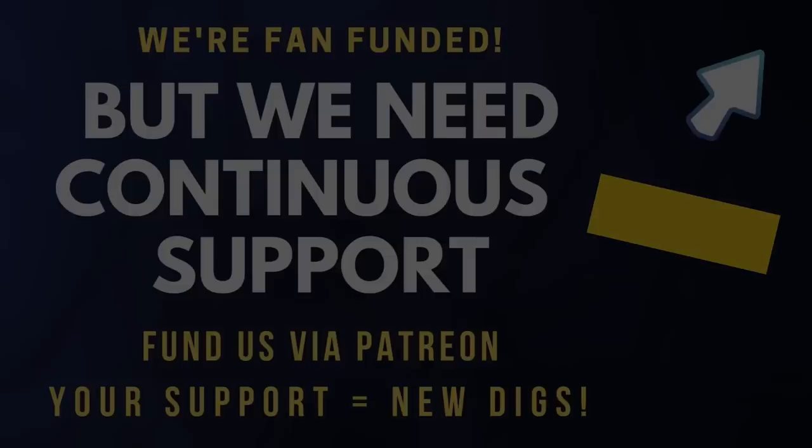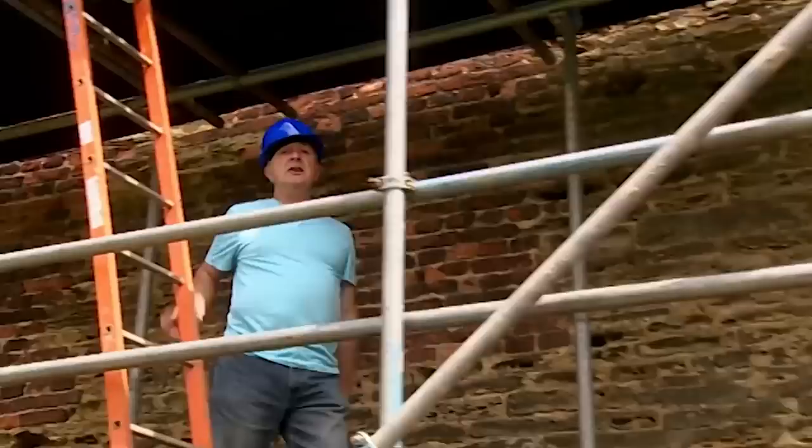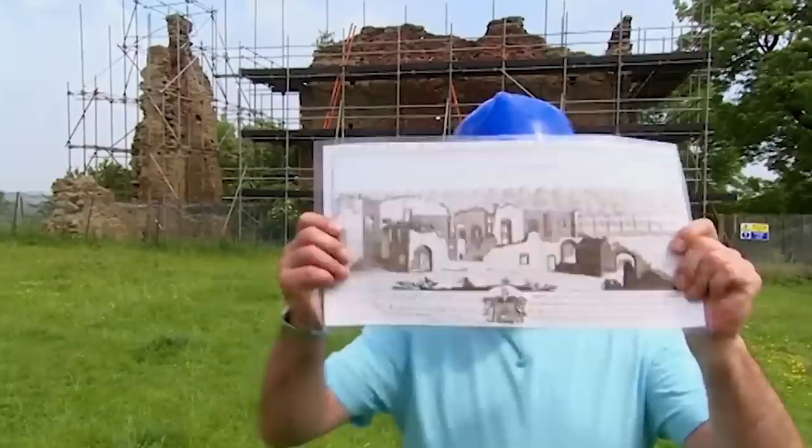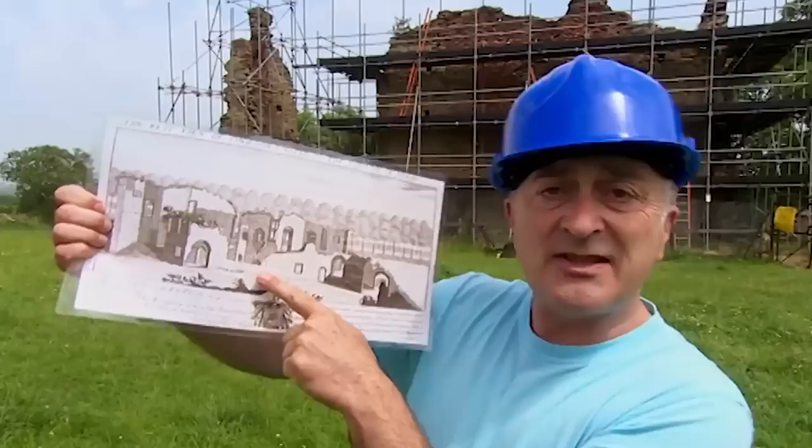Somewhere underneath all the scaffolding lie the remains of Codnor Castle in Derbyshire. The medieval knights who lived here fought in just about every battle from the Crusades to Agincourt to the Wars of the Roses, but nobody knows exactly what it looked like. The earliest picture is 18th century, after it had fallen to rack and ruin. Now the castle is about to get a facelift, giving us the opportunity to find out how old it was and whether it was a defensive fortress or a medieval show home.